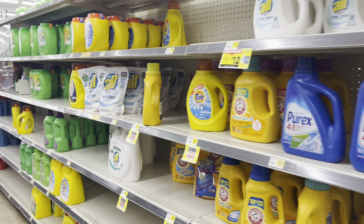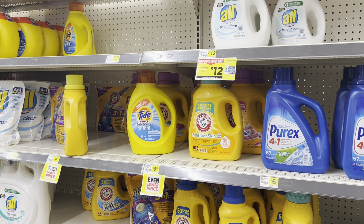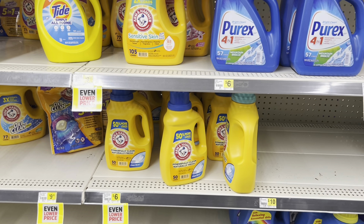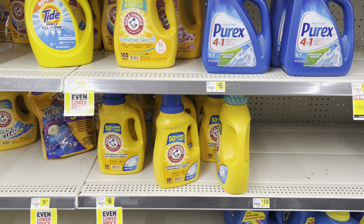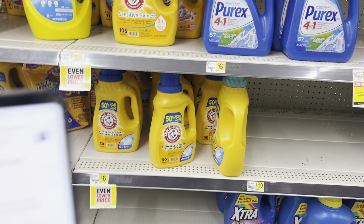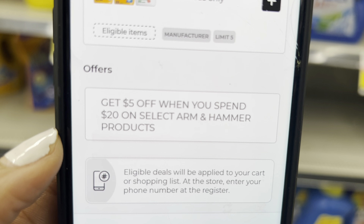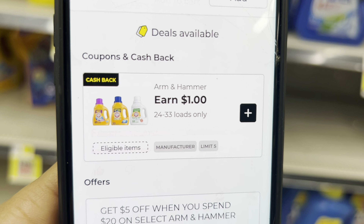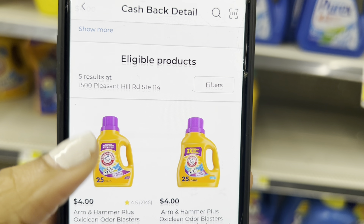I was really excited to see we have a new instant savings on Arm and Hammer products — when we spend $20 worth, we save $5 off instantly. Remember, if you're doing this with your five off of twenty-five on Saturday, you need to be at least $30 because the instant savings always comes off first. If you're right at $25, that would put you under $25 and the five off of twenty-five wouldn't come off. It is on select products so make sure you're scanning your items on your app.